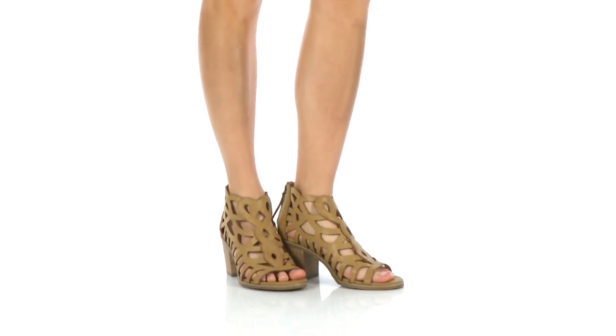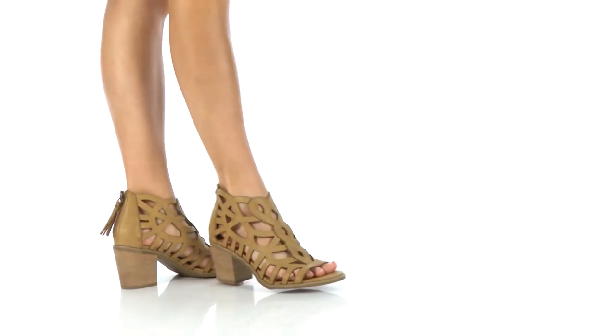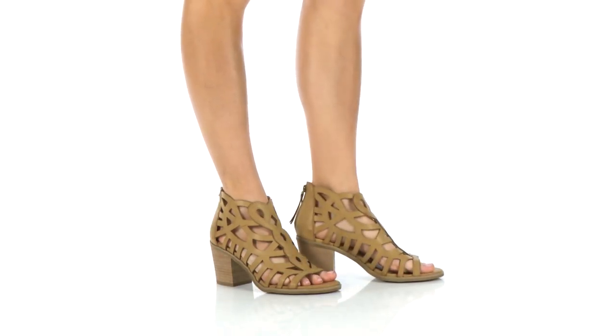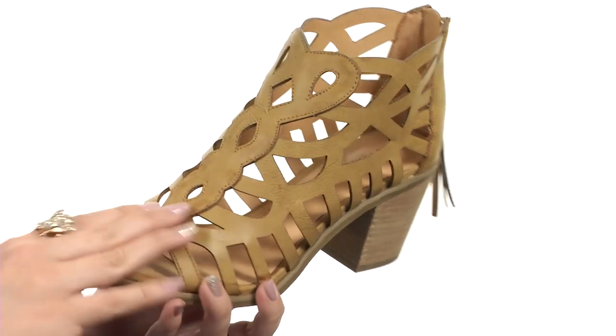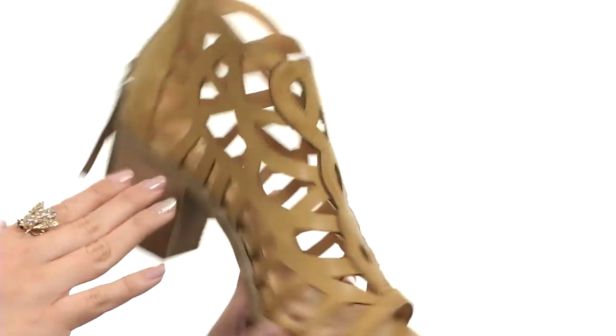Hey everyone, my name is Autumn and today I've got Florette from Report. This sandal is made with a synthetic upper that has a really cool cage silhouette — I love the design going on.